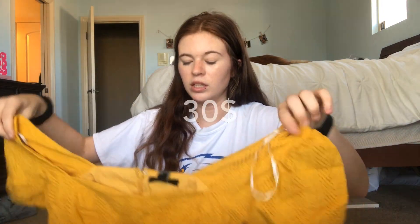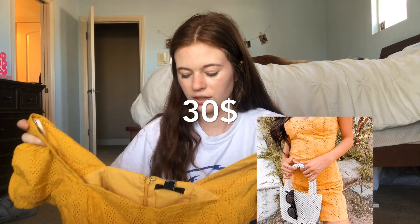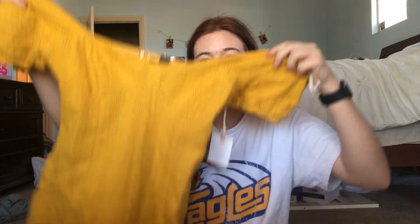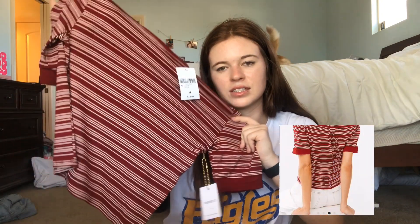After trying all of these clothes on, I decided that two of them aren't really for me, so I'm gonna be giving them away to one of you guys. To enter, just like, subscribe, and comment anything on this video. This giveaway will close August 17th — I will be contacting whoever wins. The two things I'll be giving away are the yellow dress — it's in a size small, a little too small for me, but it's really cute and flattering — and this maroon and white striped top in a size medium that fits like a small.